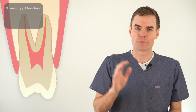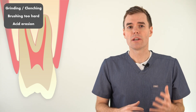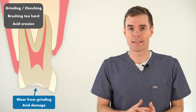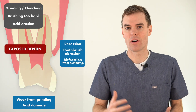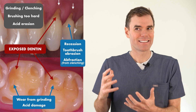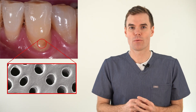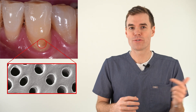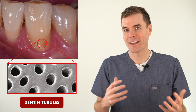But here's how things can go wrong: through grinding your teeth, brushing your teeth too hard, or acid erosion, you can remove the enamel that covers the dentin, or you can cause recession that exposes the root. It's that exposed dentin that can cause problems, because dentin isn't completely solid — it has these tiny microscopic tunnels in it that run from the outside of the tooth all the way to the nerve.